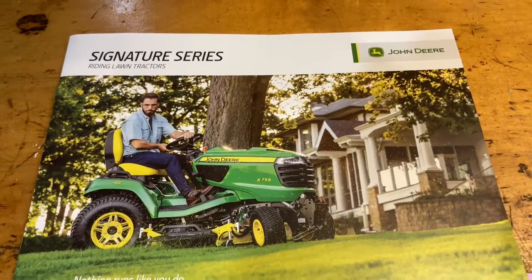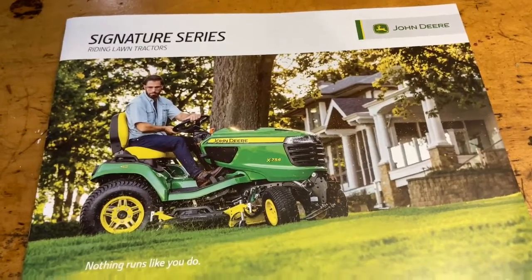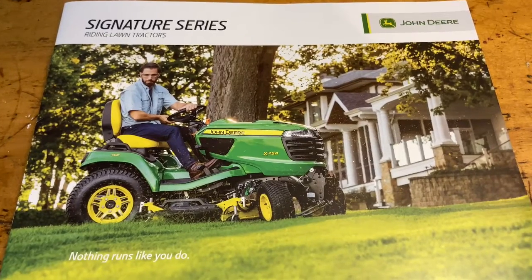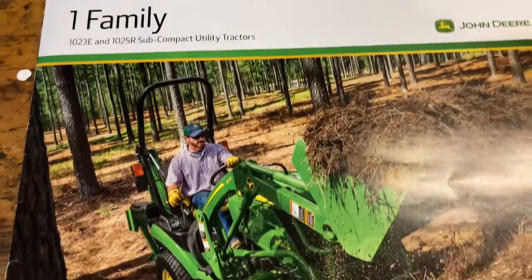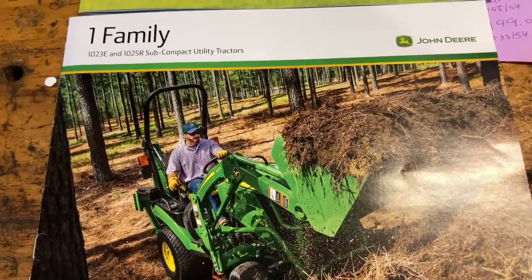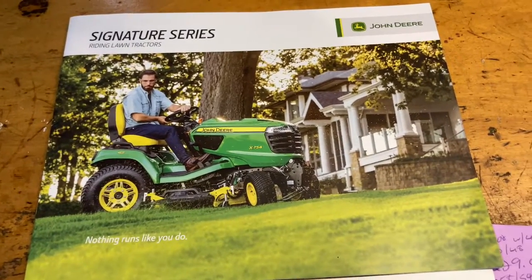Hey YouTube, it's Florida Deer. I've been wanting to make this video for some time now, probably about a year. I want to go over what kind of led me to go from the super garden or large garden tractor variety of tractors — which is currently the X700 series in John Deere — to a one series. About a little over a year ago, I bought a 1023E, and I'll explain how that happened and why I didn't expect that to happen.